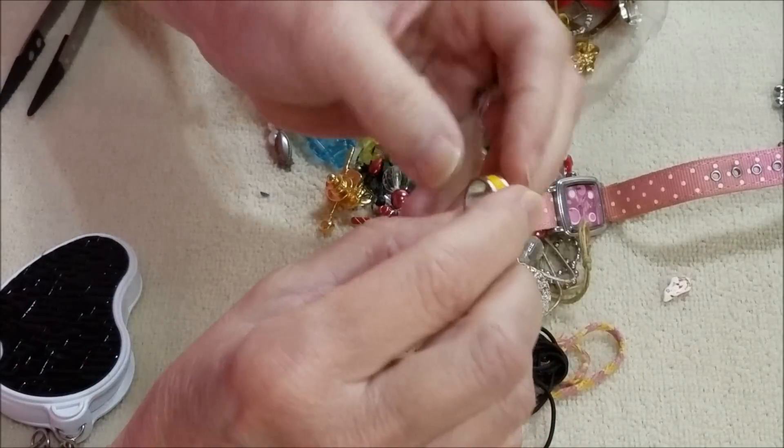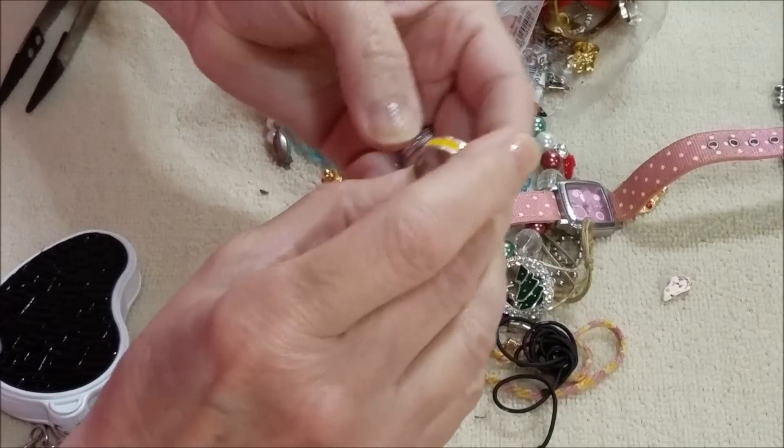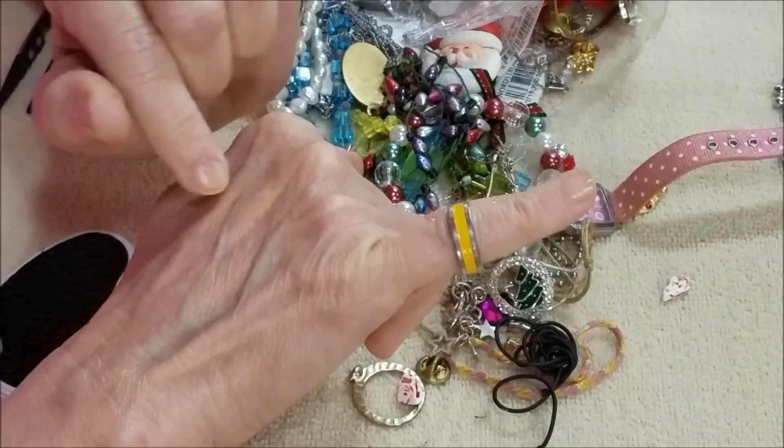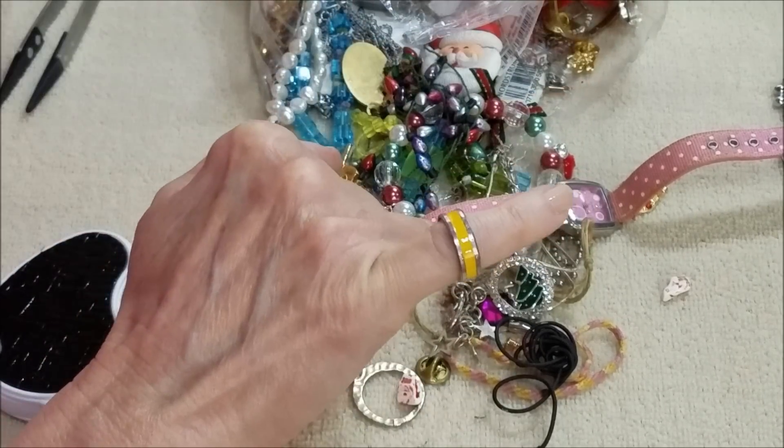Here's another ring — no markings — just gold tone with the yellow banding in the middle. Nice.